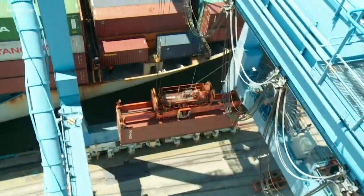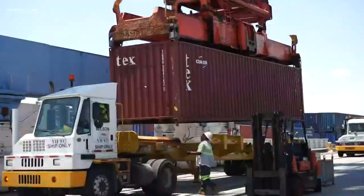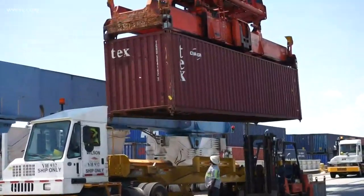What it tells us about the port is that our volumes are growing, that the ships are getting bigger, and we need these cranes to stay in business. When we look at this, these are kind of the workhorses of the port, aren't they? Absolutely.